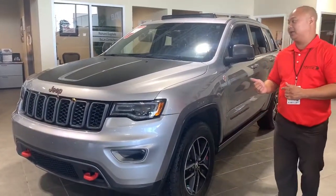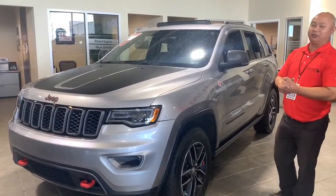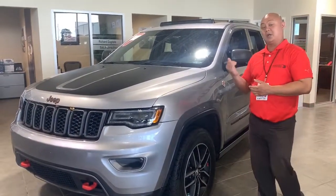Beauty of a vehicle in billet, super clean. It does have a clean Carfax, only one owner. Let's check out the inside.